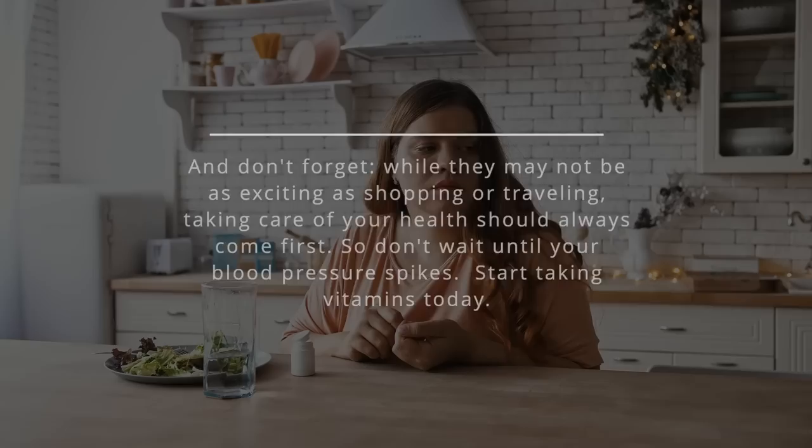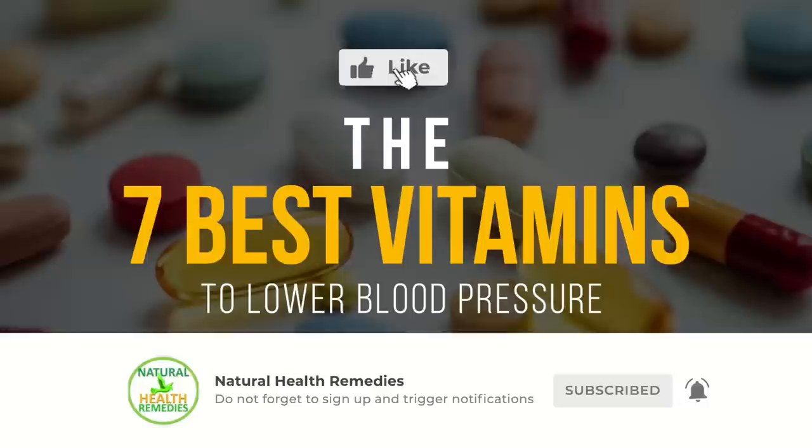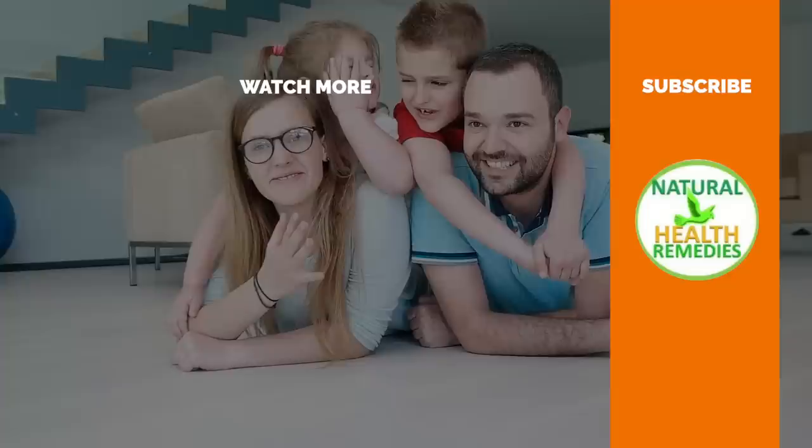I hope you have enjoyed this video. If you have, please subscribe to Natural Health Remedies and don't forget to give this video the thumbs up. And I'm sure you're going to enjoy this next video on 10 Natural Supplements, Vitamins, and Herbs for Anxiety, Panic Attacks, and Stress. Thanks for watching and bye for now.